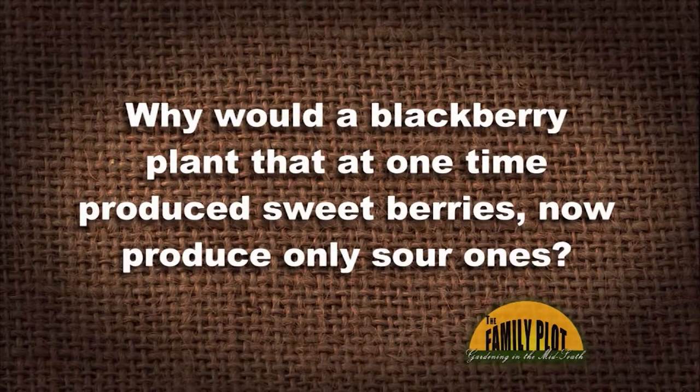Here's our next question: Why would a blackberry plant that at one time produced sweet berries now produce only sour ones? Would lime improve sweetness? This is from Ms. Jean in Brighton. My first go-to thought is sun. What makes fruit sweet is the production of sugars in the fruit. If you have a plant that once was in full sun and was producing sweet berries, over a period of years maybe you had a shade tree that you didn't realize was going to get quite so tall. It happens a lot of times without you even noticing it, and before you know it those plants are getting shaded — and then they may not have adequate sugar production. That would be my first guess.